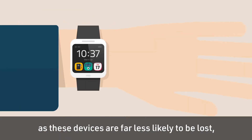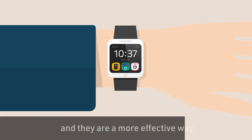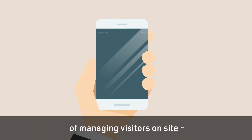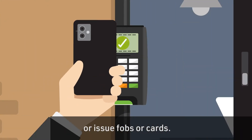Operational efficiencies can also be achieved as these devices are far less likely to be lost and so need replacing. And they're a far more effective way of managing visitors on site without having to arrange for an escort or issue fobs or cards.